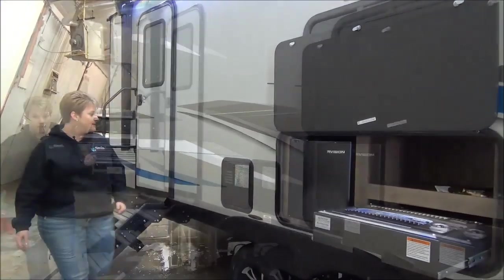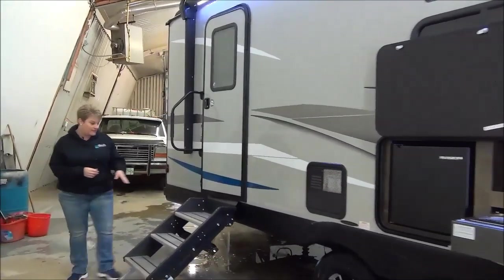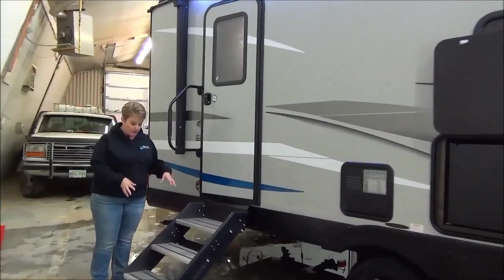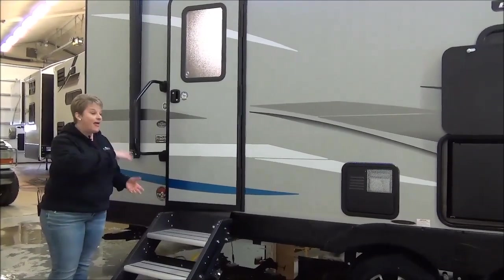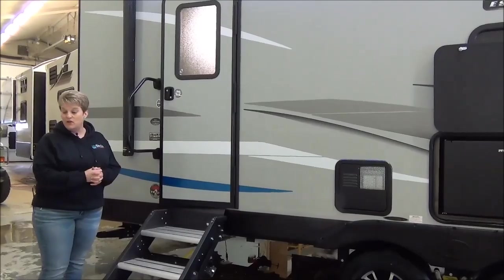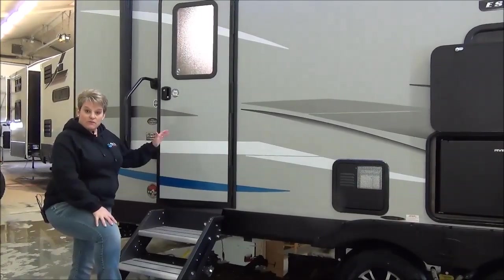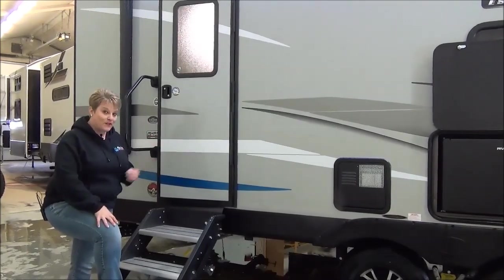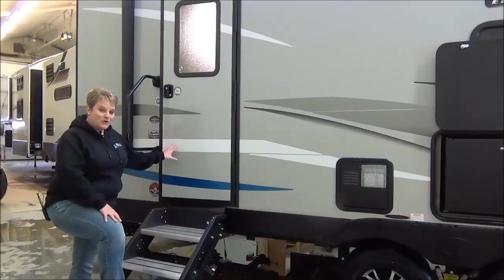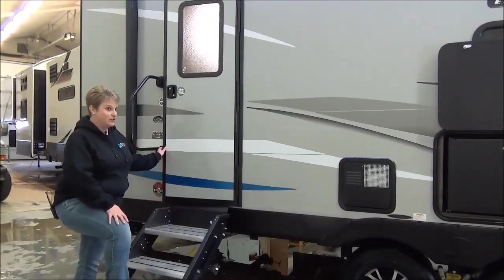It also features aluminum rims, a gas-electric water heater, and the new solid step system. The nice aluminum solid steps fold into the doorway when you're ready to pack up camp and fold down nicely when you're at your location — they're super sturdy. Kinect is now equipped with the key-alike system, so one key for your entry door and your compartment. That's a fantastic option to have.